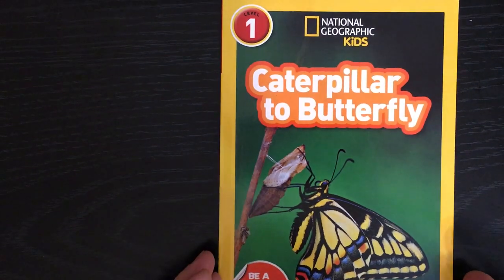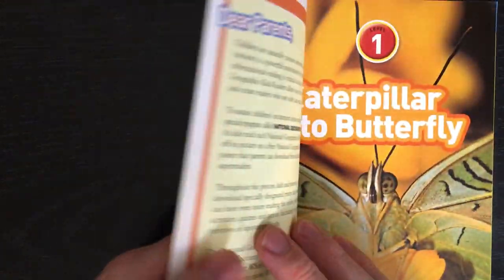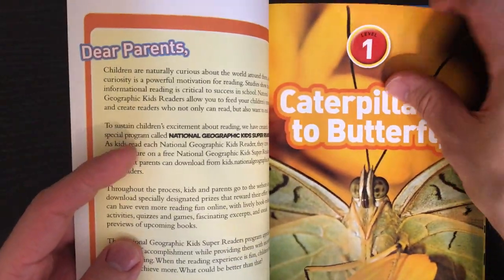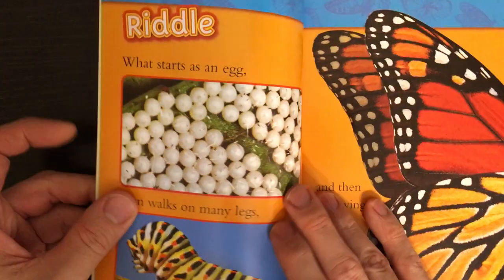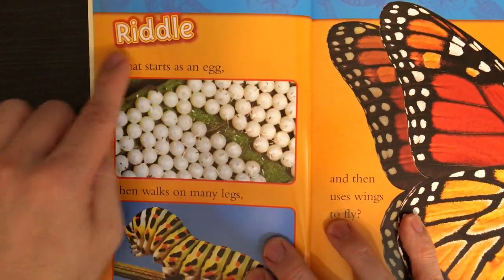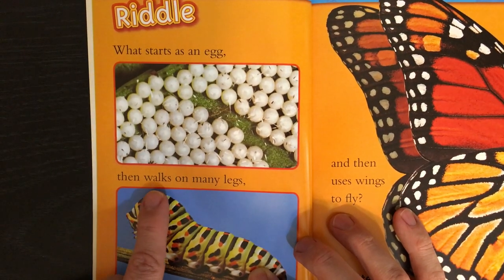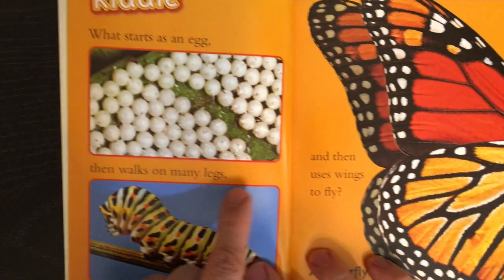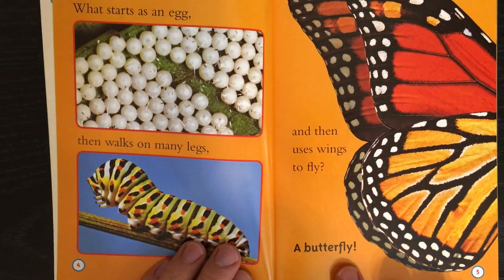National Geographic Kids: Caterpillar to Butterfly. Riddle: What starts as an egg, then walks on many legs, and then uses wings to fly? A butterfly!